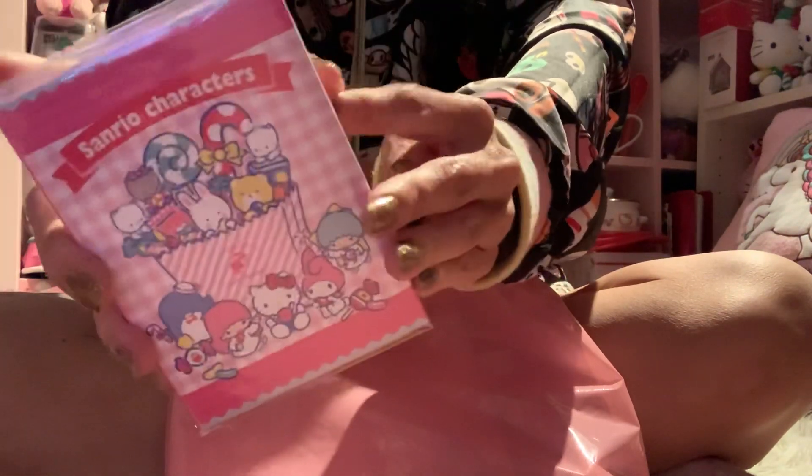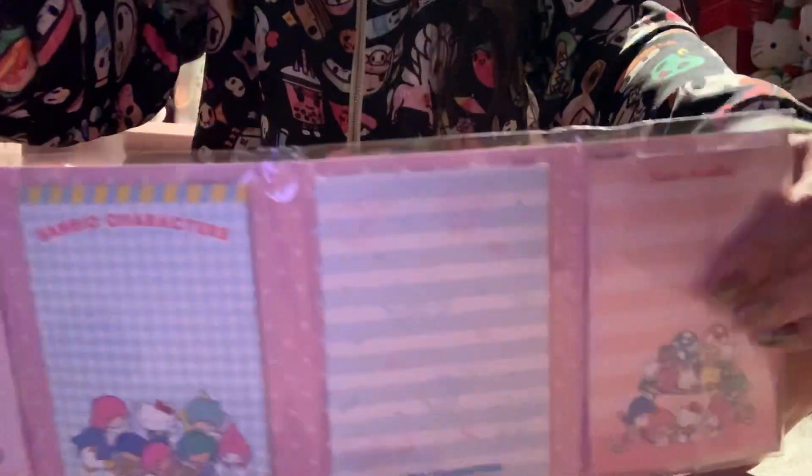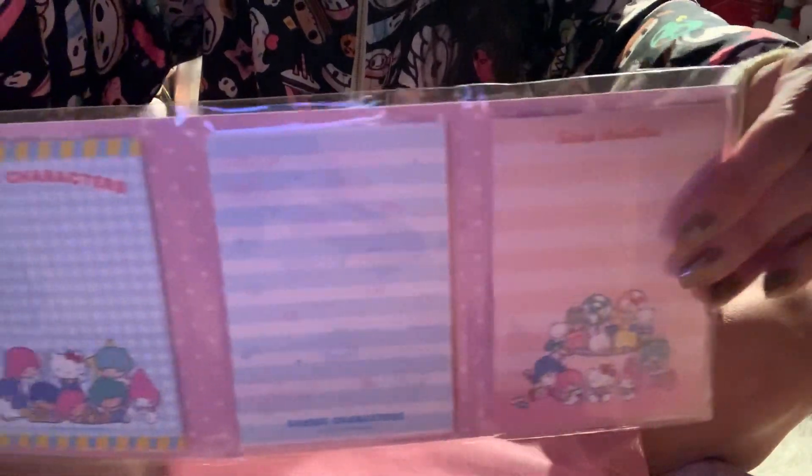Now on with my mini Hello Kitty haul. I got this little notepad — this is the Hello Kitty Sweet Treats print, because I always loved the Sweet Treats print. I had their prints before, like many many years ago, and so when I saw it I thought I'd just get one. It's five dollars.